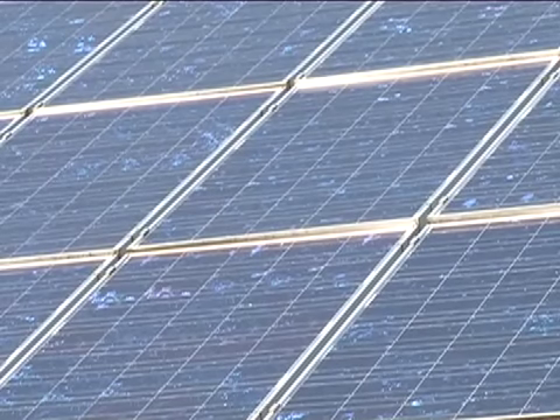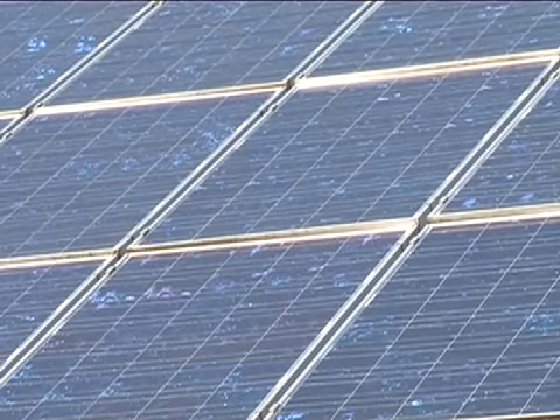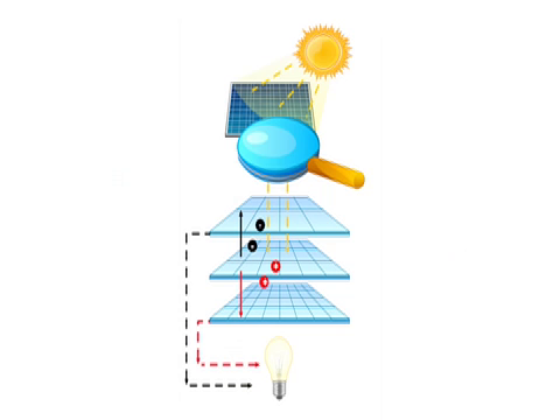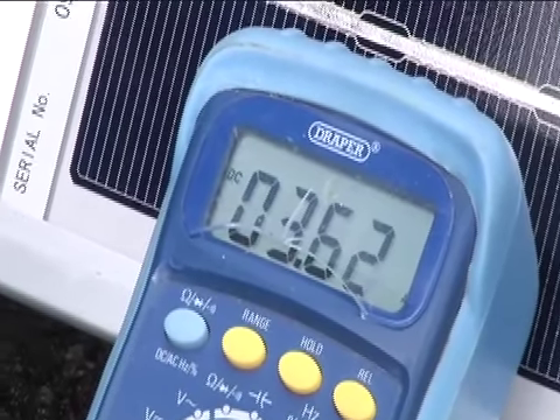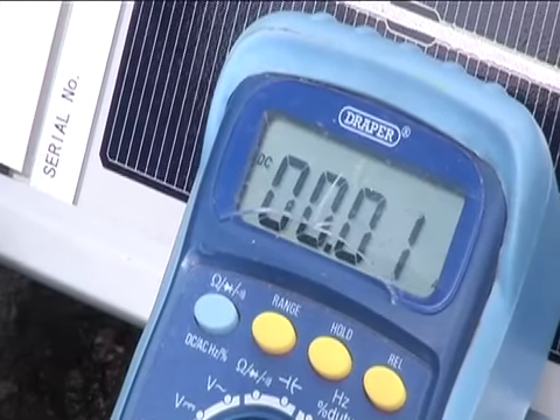Photovoltaic panels are comprised of many smaller solar cells. When photons strike the surface of the panel, they produce electricity — this is known as the photovoltaic effect. As these photons collide with the surface of the photovoltaic cell, particles within the cells called electrons are displaced. It is this movement or flow of electrons into the oppositely charged layer that produces an electric current. The clever thing is that photons are present in all light conditions, enabling photovoltaic cells to generate electricity even when it is cloudy.